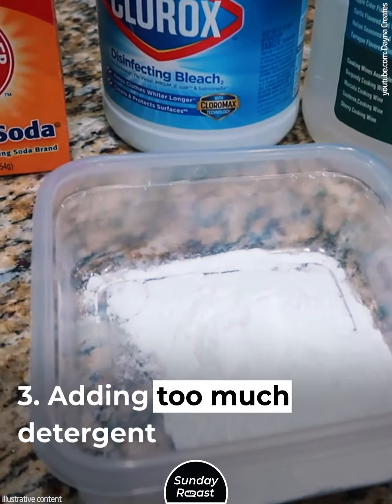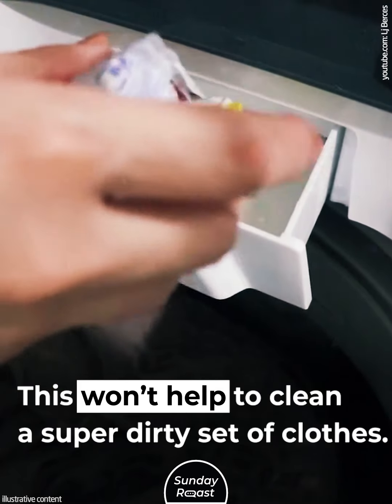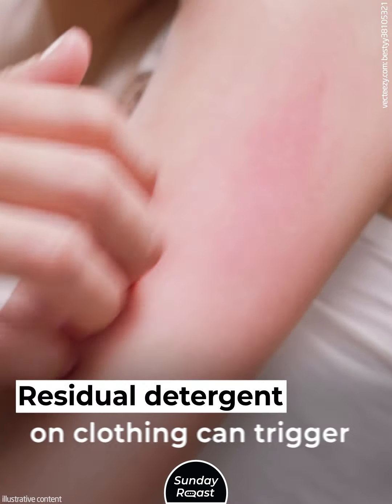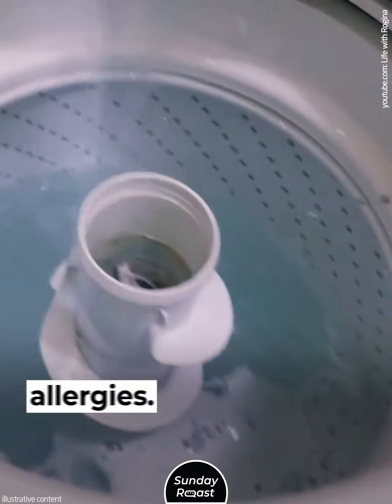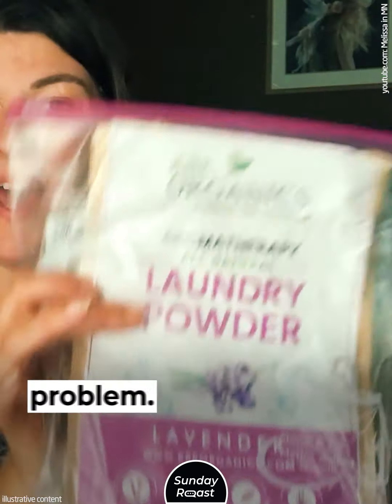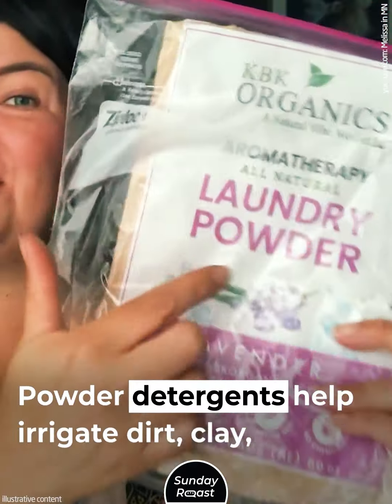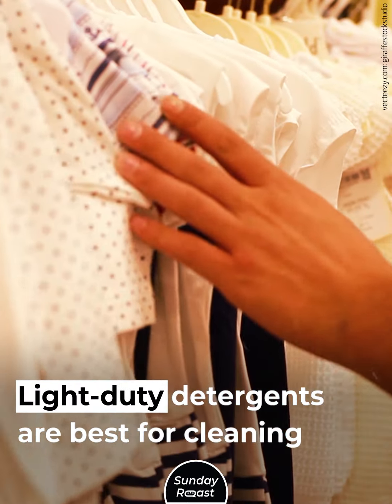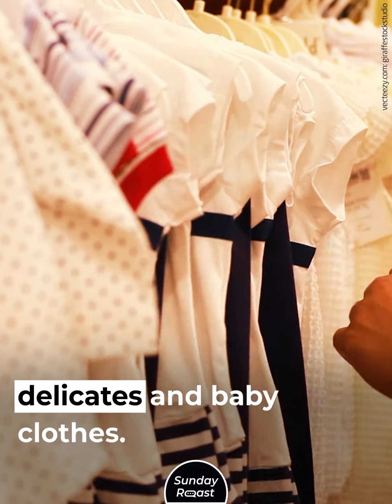Mistake 3: Adding Too Much Detergent. This won't help to clean a super dirty set of clothes. Too much detergent prevents proper rinsing, and residual detergent on clothing can trigger allergies. Residue on the inner walls can lead to a mold problem. Powder detergents help remove dirt, clay, and oily stains. Light-duty detergents are best for cleaning delicates and baby clothes.